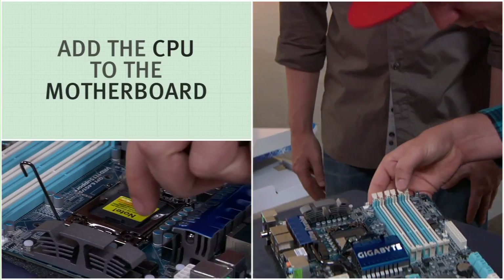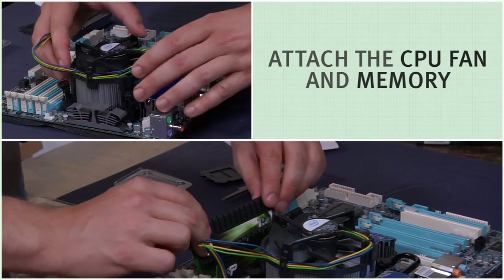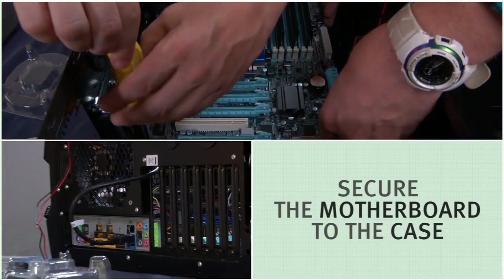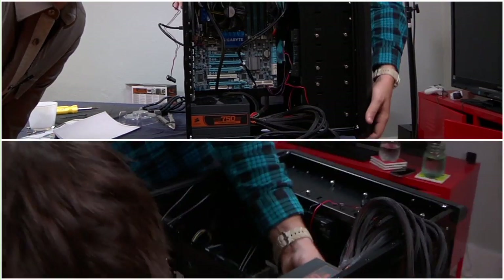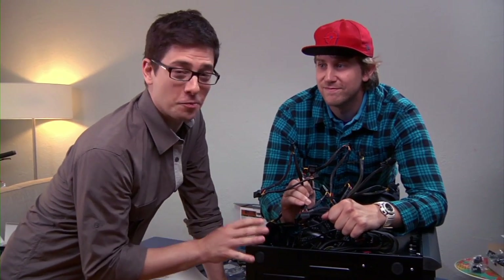All right, I've got all my parts. I've got Hogan back. We're going to start building this thing, starting with the motherboard. Everything's connected to the motherboard. Now it's time for the power supply. Phase one is complete — the motherboard is in, the power is in.